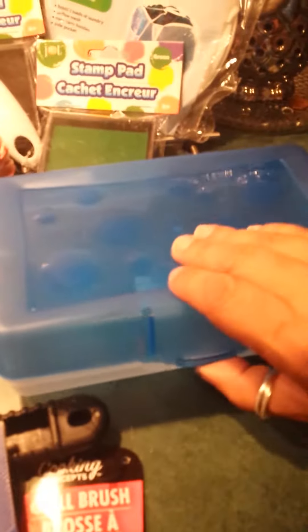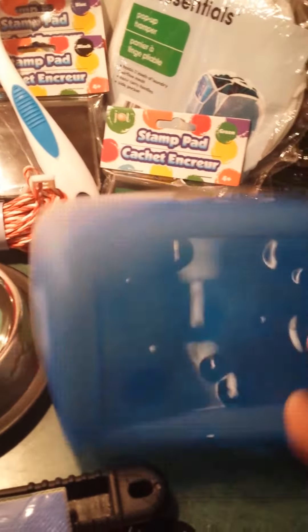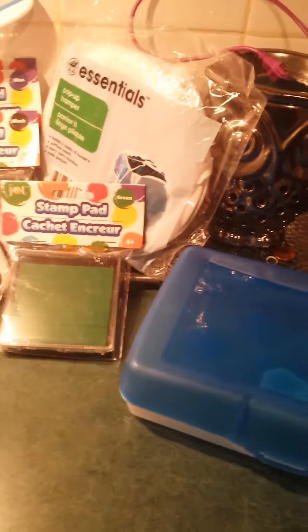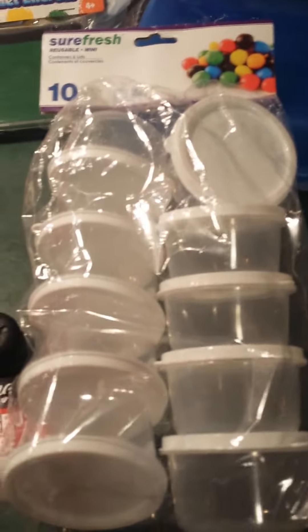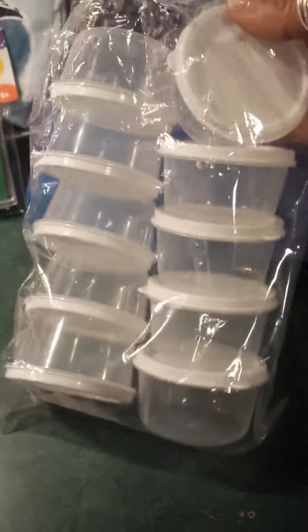I also picked up this plastic container, and I thought it was really nice for me to put some wipes in, to take with us. And I found these — these are ten mini little containers for my seasoning, to go camping. I thought it was perfect — perfecto!